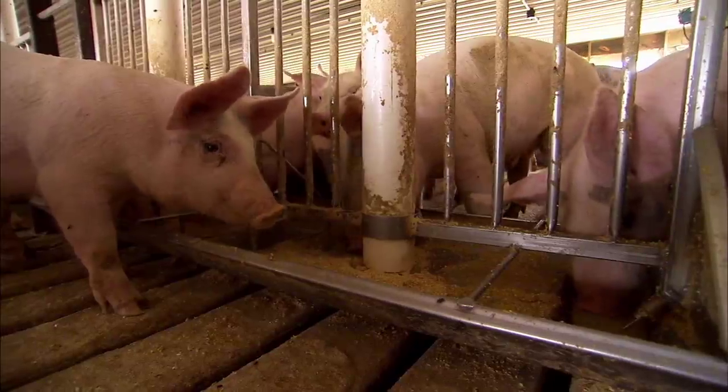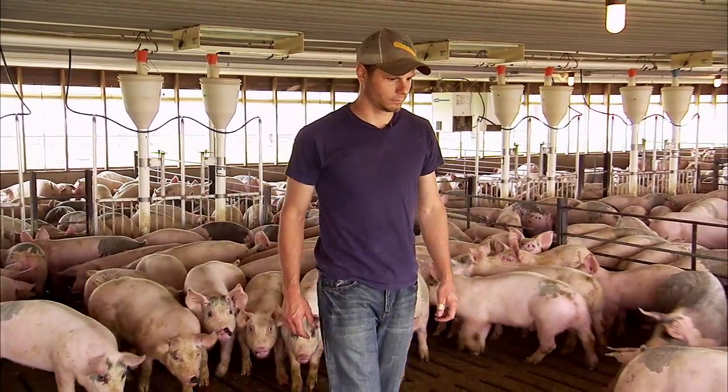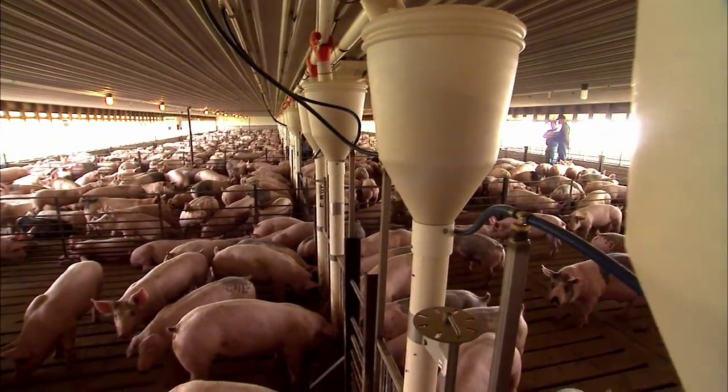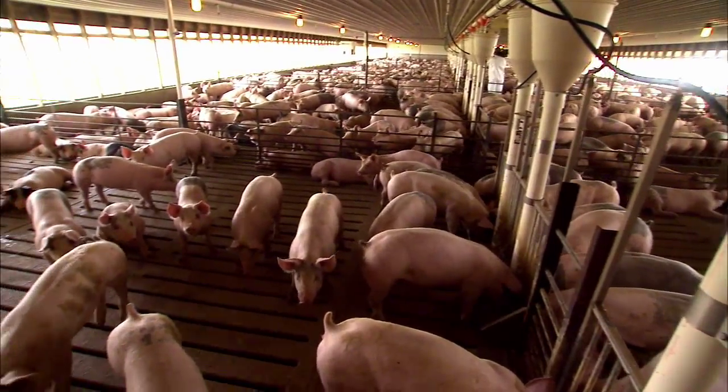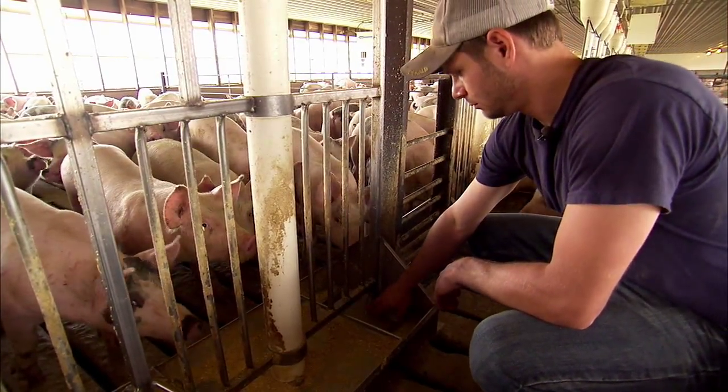The first thing I always look for in the mornings is how the pigs are acting, how they're laying, how they're breathing, what they're doing, what they're eating. It tells you a lot about how they're feeling. On a daily basis, as any hog guy will tell you, if you have good health, it makes life a lot easier. If you spend the extra time, go through and make sure every pig's happy, with clean feed and water and a perfect environment — it makes life easy.